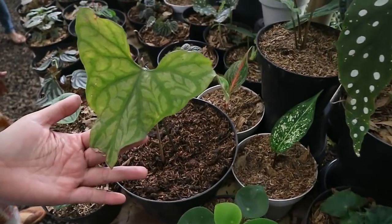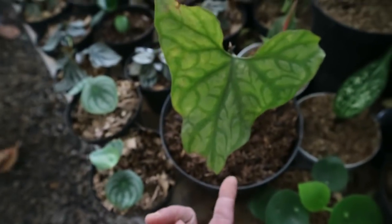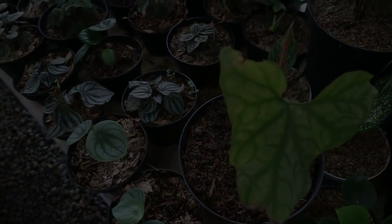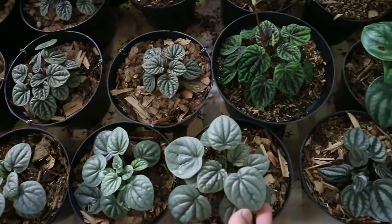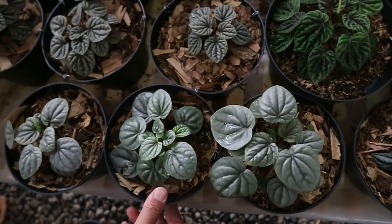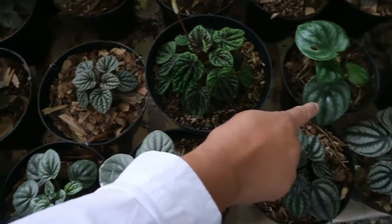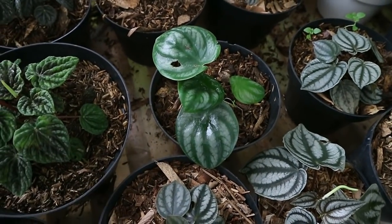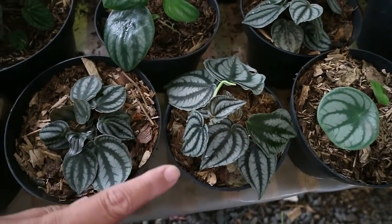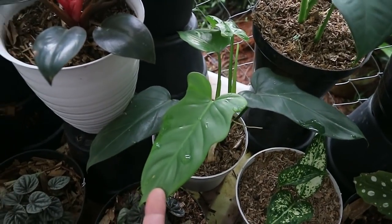This plant is 200,000. Peperomia comes in many types. Peperomia Silver is 25,000. Peperomia Watermelon is also 25,000 - good price, friends. And Peperomia Violin - why are we just starting to see it? That one is 100,000.